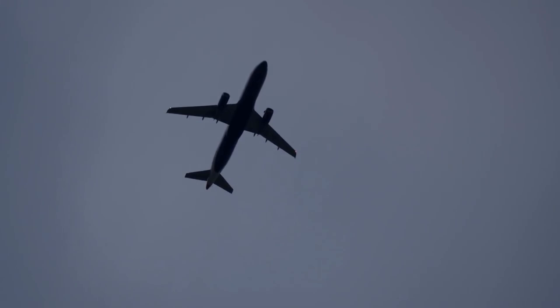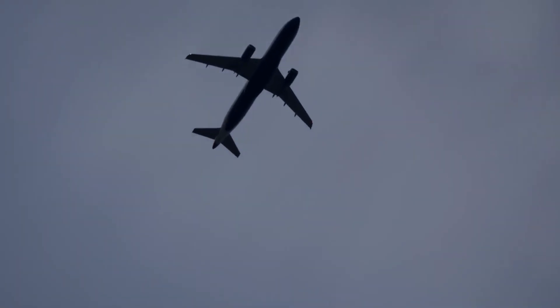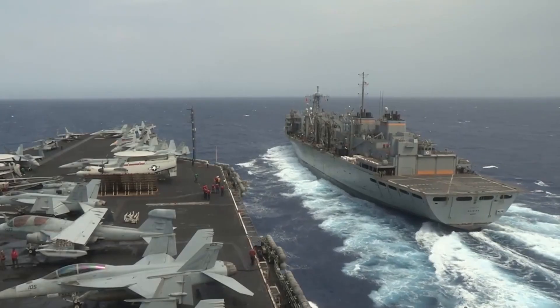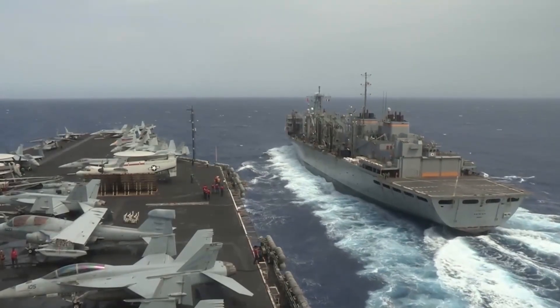A plane that blends speed, stealth, and advanced technology to detect what most of us can't even imagine. This is the Boeing P-8 Poseidon — a submarine hunter, a guardian of the seas, and perhaps one of the most decisive aircraft in shaping the balance of naval power today.